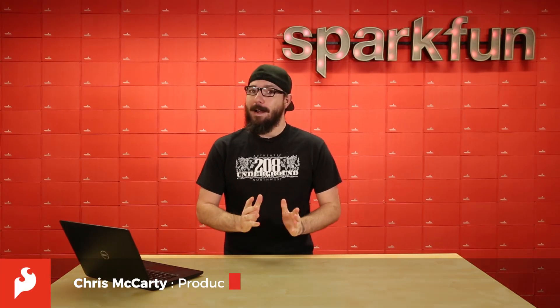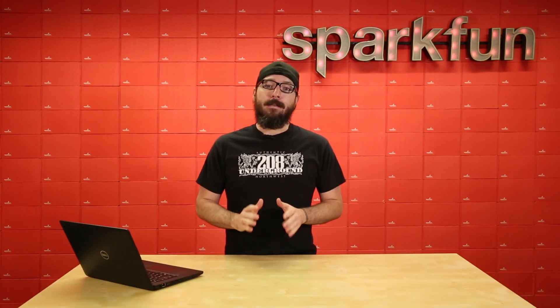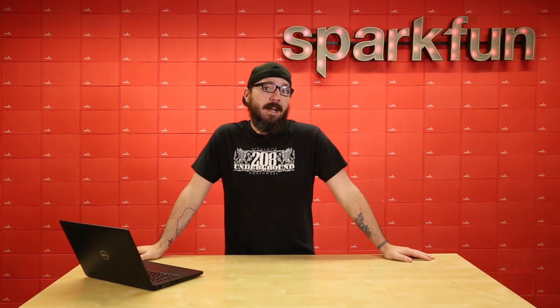How's it going everyone? My name is Chris and I'm here to tell you about a very special partnership that we're having with Hackster. In conjunction with them, we are running a very special competition that you can take part in to utilize our brand new Artemis boards and our Qwiic ecosystem.